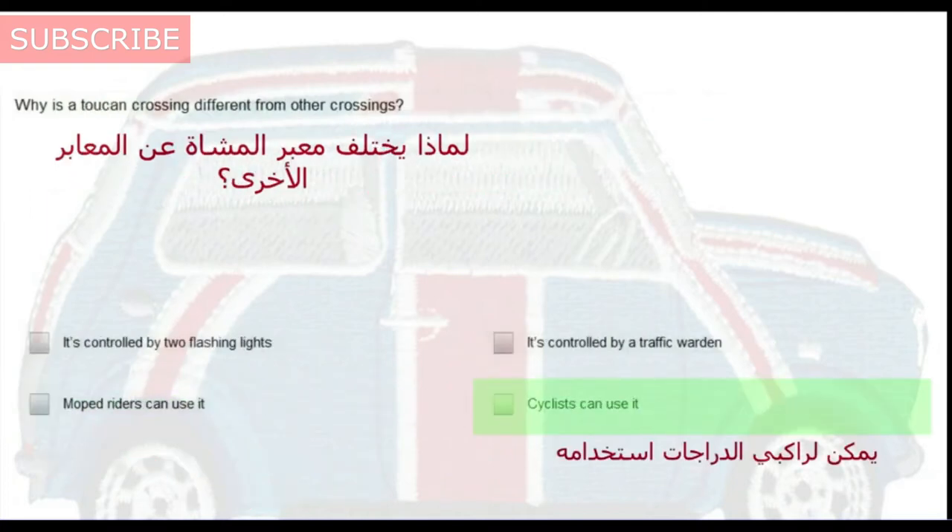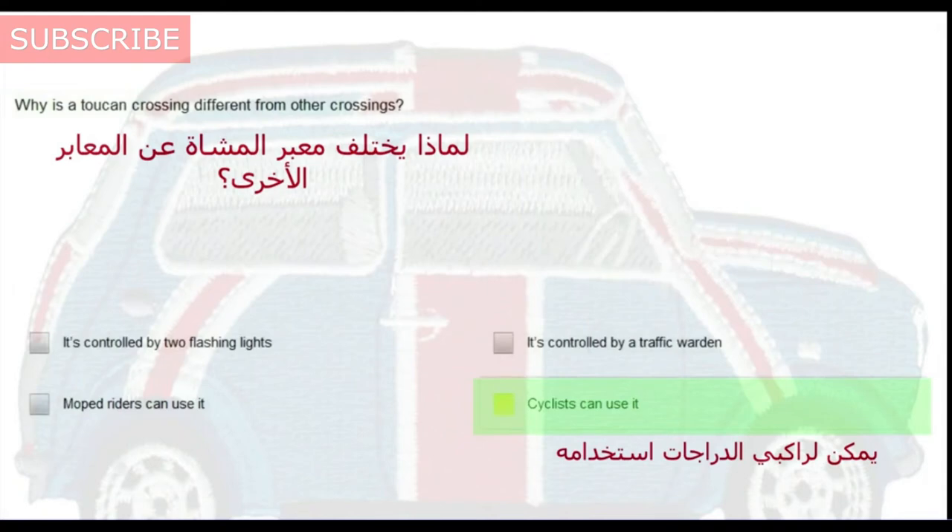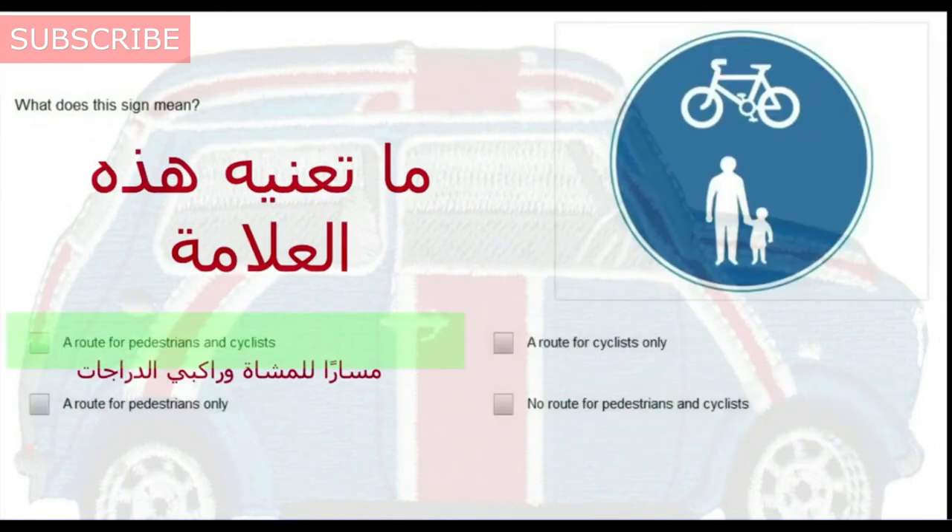Why is a toucan crossing different from other crossings? Cyclists can use it. What does this sign mean? A route for pedestrians and cyclists.